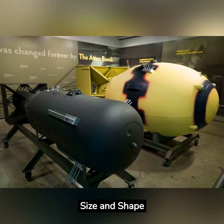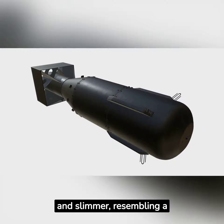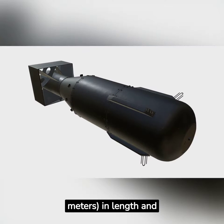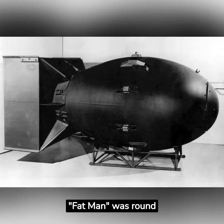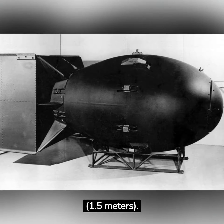Size and Shape: Little Boy was longer and slimmer, resembling a long metal cylinder. It was approximately 10 feet (3 meters) in length and 28 inches (71 centimeters) in diameter. Fat Man was round and fatter in shape, with a width of about 5 feet (1.5 meters).